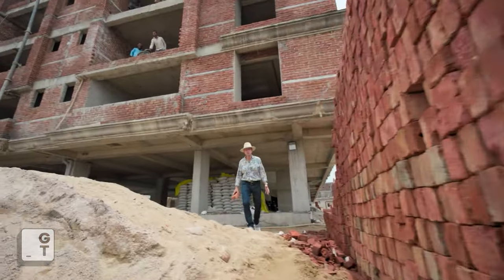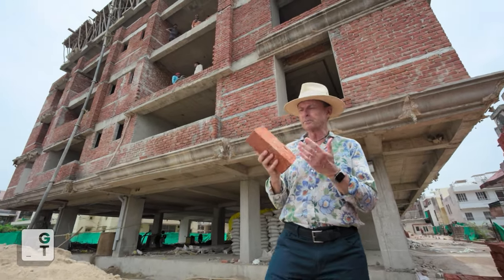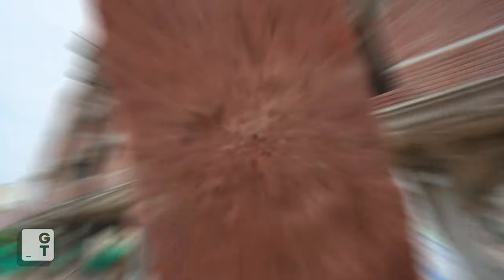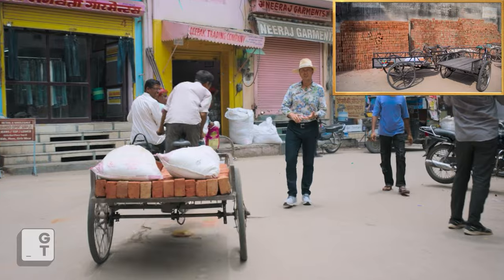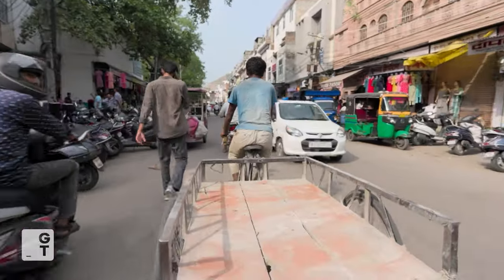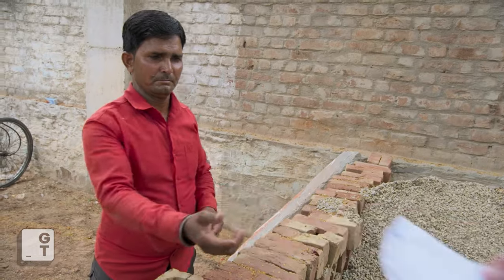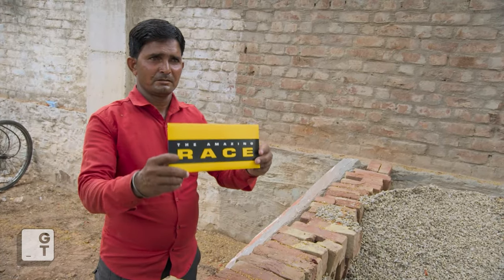There are good reasons why bricks are the number one building material in Jaipur — they're durable, energy efficient, and environmentally sustainable. This detour requires teams to pick up bricks, sand, and gravel. Then, using a cycling rickshaw, negotiate the congested streets of Jaipur before dropping off their building supplies at a construction site. After returning their delivery receipt to the supplier, they'll get their next clue.